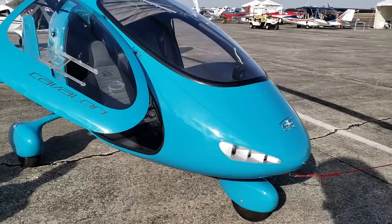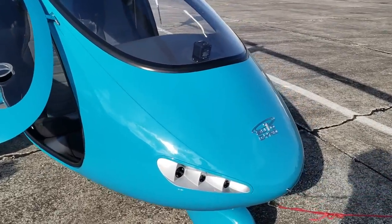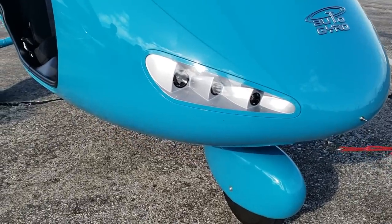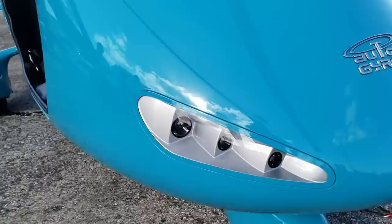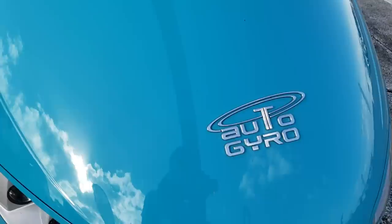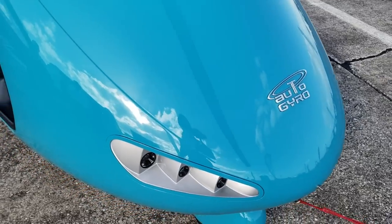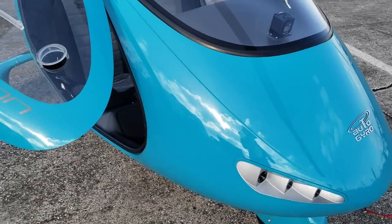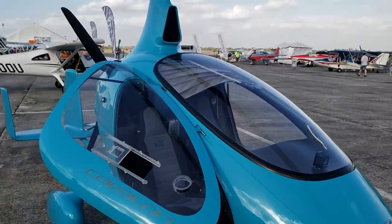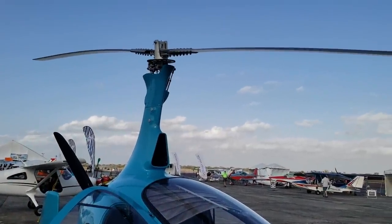Gyroplanes, even though they look like a new and space-age type of thing, are not new technology. In fact, it goes back to about 1923. We're in a new renaissance for gyroplanes here in the United States — it's been going on in Europe for a few years now. We're just on the tip of the iceberg, so to speak, of having gyroplanes populate the world of aviation.